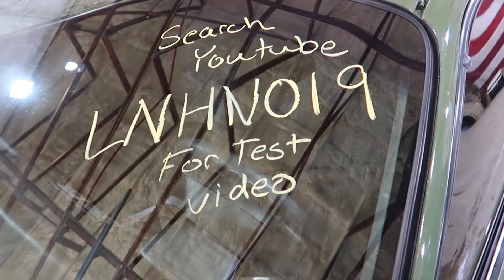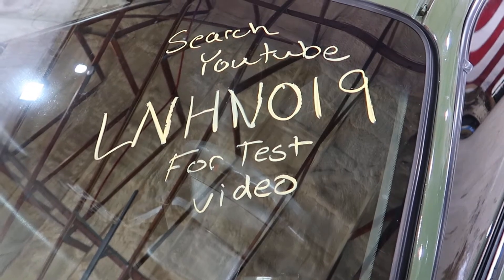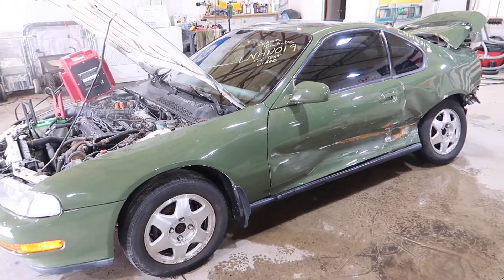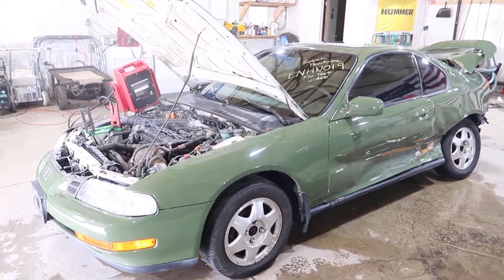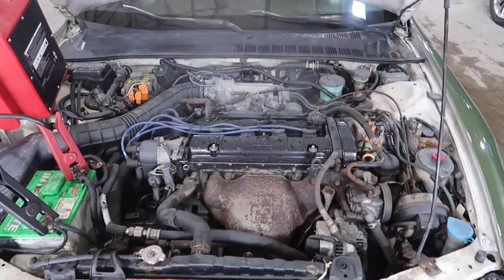Welcome to J&J's test video for LNHN019. This is a 1992 Honda Prelude with 121,000 miles on it. We will be selling this engine as a dropout.